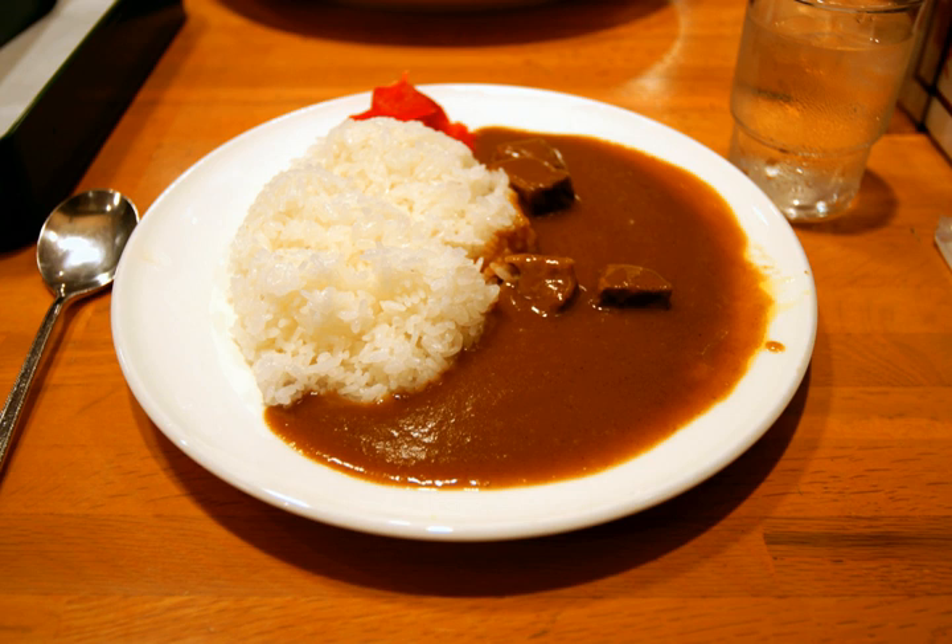Curry sauce is served on top of cooked rice to make curry rice. Curry sauce is made by frying together curry powder, flour, and oil, along with other ingredients, to make roux. The roux is then added to stewed meat and vegetables, and then simmered until thickened. Adding potatoes to curry sauce was introduced by William S. Clark of the Sapporo Agricultural College, due to rice shortages at the time.